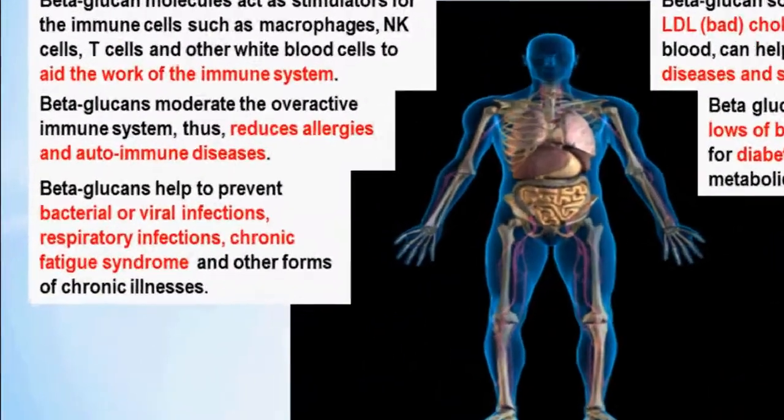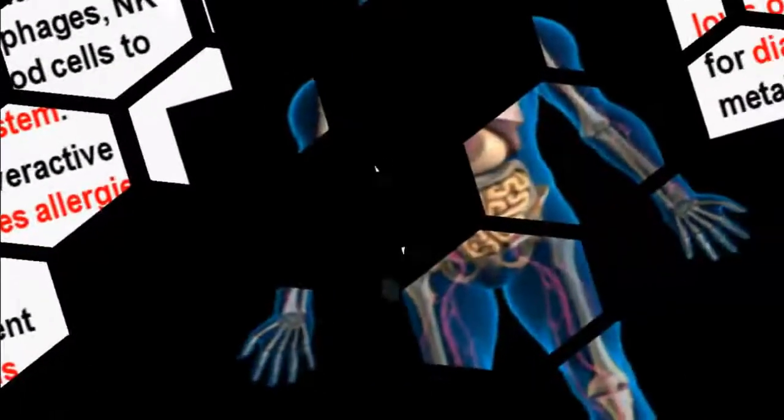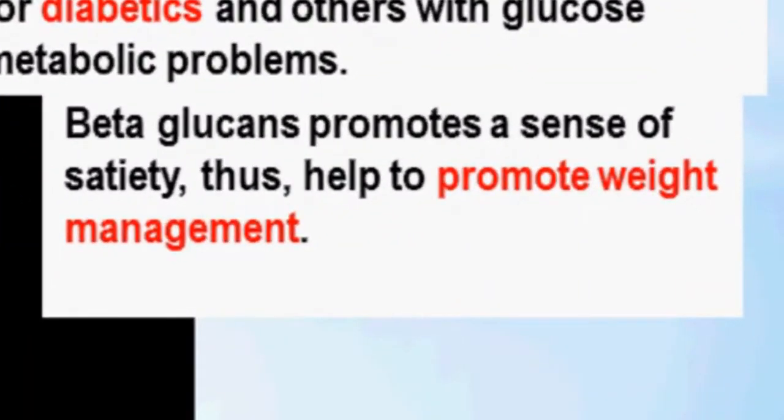Beta-glucans help to prevent bacterial or viral infections, respiratory infections, chronic fatigue syndrome, and other forms of chronic illnesses. Black yeast beta-glucans also promotes a sense of satiety, thus helping to promote weight management.